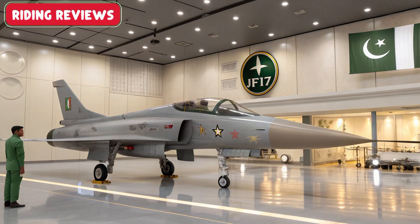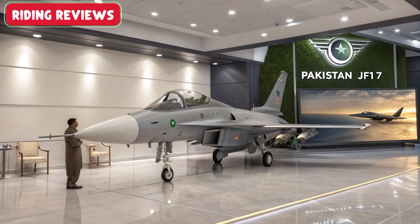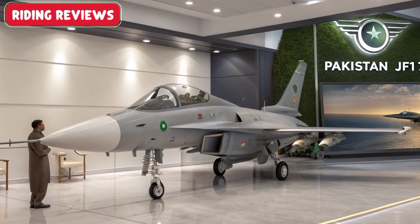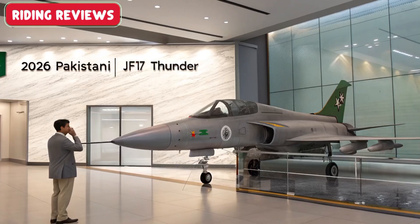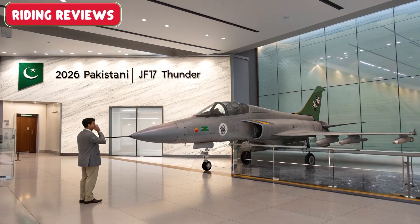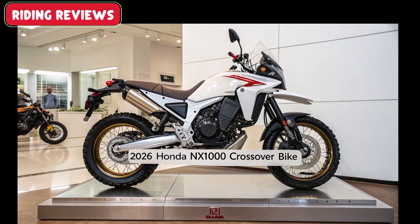The 2026 JF-17 Thunder Block III not only strengthens Pakistan's air defense but also positions the aircraft as a competitive option in the global defense market. Its affordability and advanced capabilities make it appealing for nations seeking modern air power solutions.